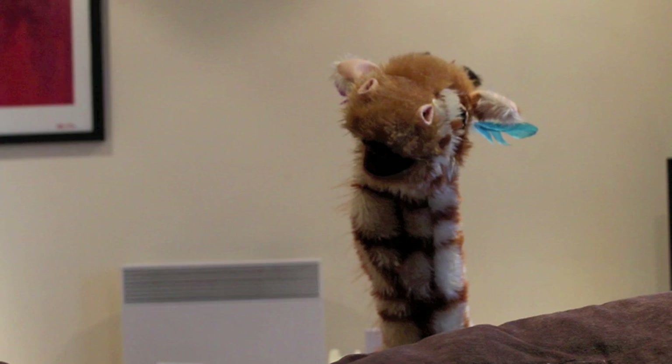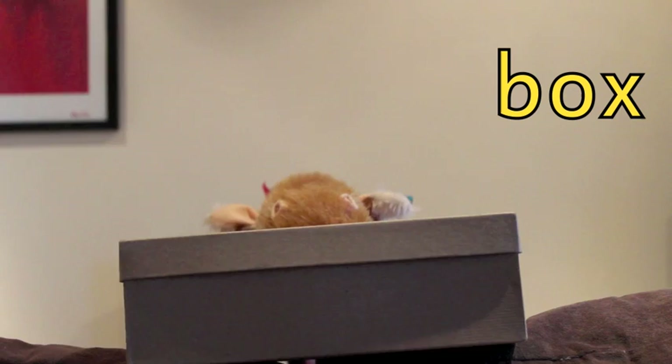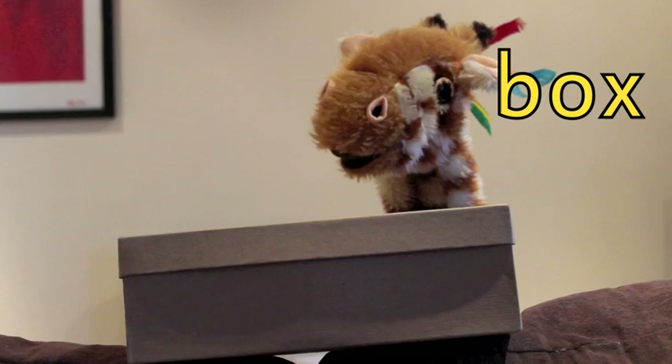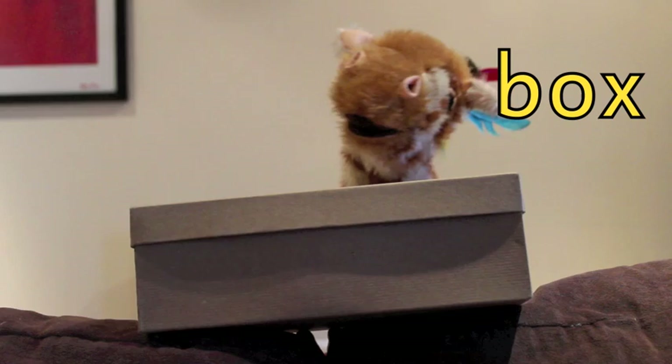Geraldine, that hit the camera right in the lens! Naughty girl, naughty giraffe, no more leaves for you. It is a box! Good girl — box. Ends with the X sound. Box. Well done. I wonder what's inside the box.